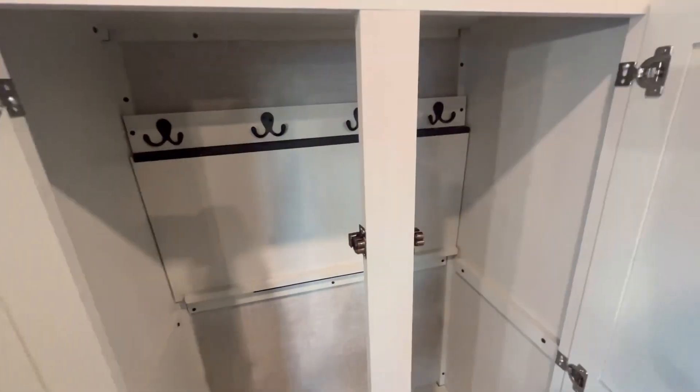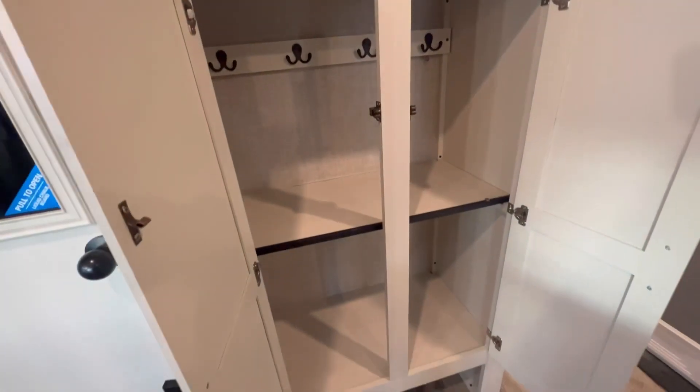This cabinet's kind of cool — it can be a coat closet or drop this down for more storage.